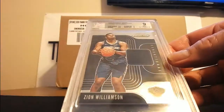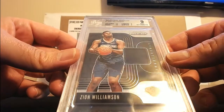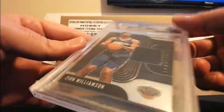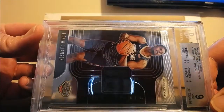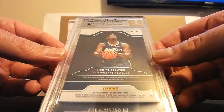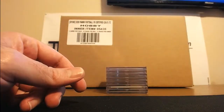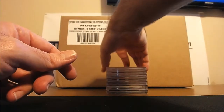At the Zion rookie jersey — 9.5 centering, 9.5 edges, corners 9, surface 9 for mint 9. Who got that? Mr. Luck himself. They're both pretty lucky — so are we going with Jason or Charlie? Charlie doesn't send me these cards for grading, he sells stuff so fast. Oh yeah, that's right.